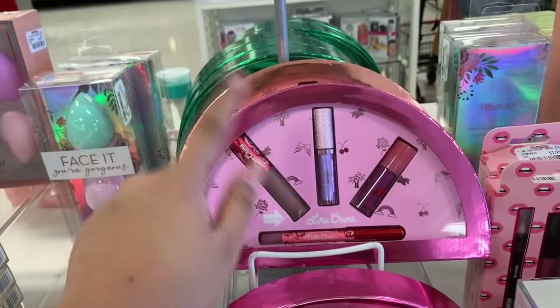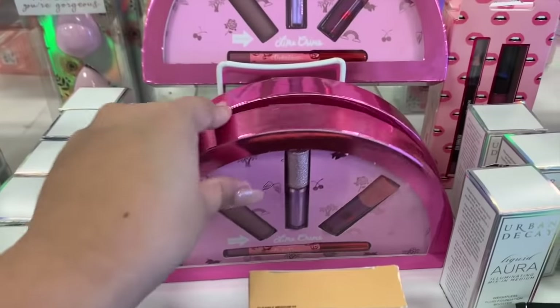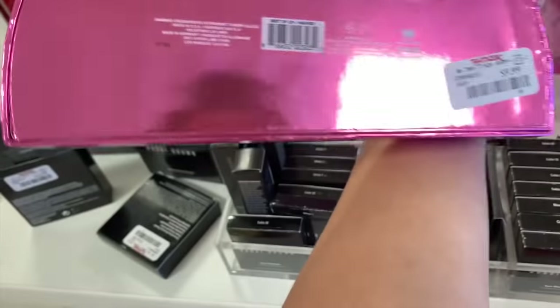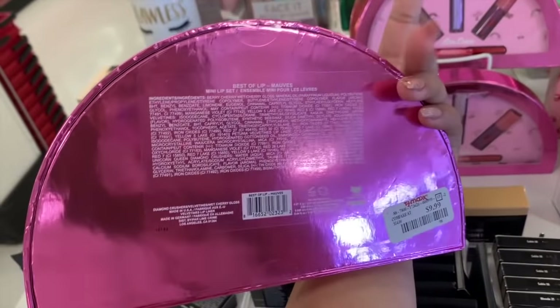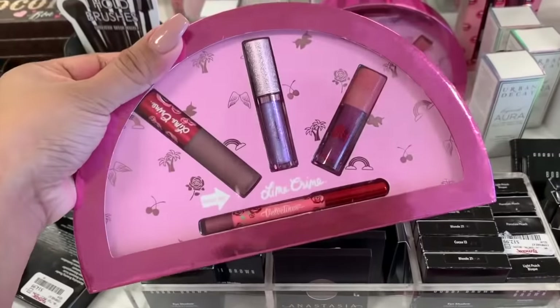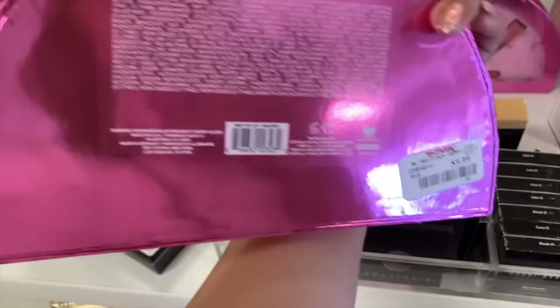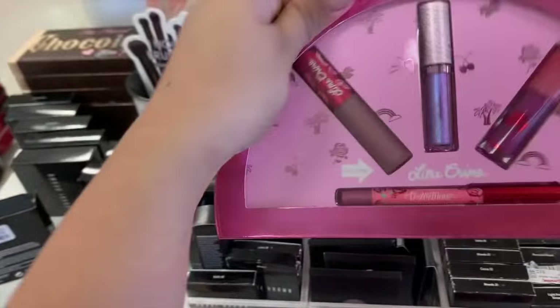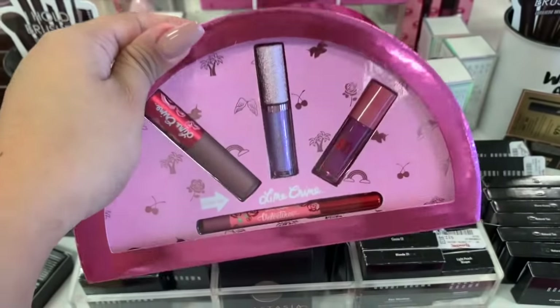I already have these because I got them at Nordstrom Rack, but behind it there's a different shade. This one is the Nude or Mops — it's $10 here. I got it at Nordstrom Rack for like $7 or $8. It comes with four mini lip set items: the eyeliner, topper, lip gloss, and a liquid lipstick.